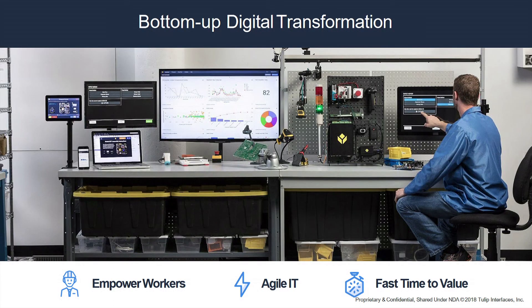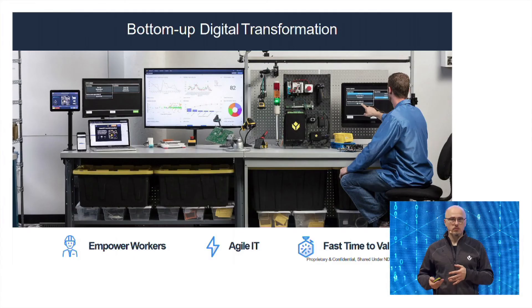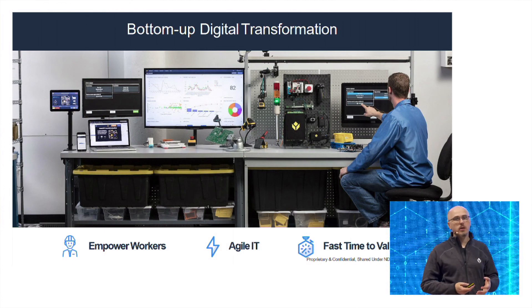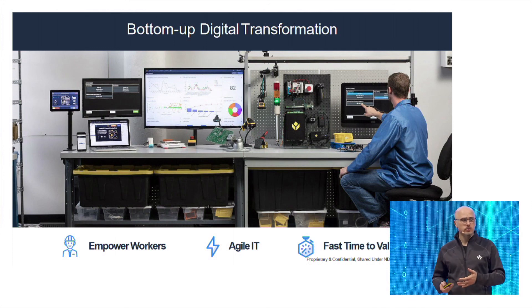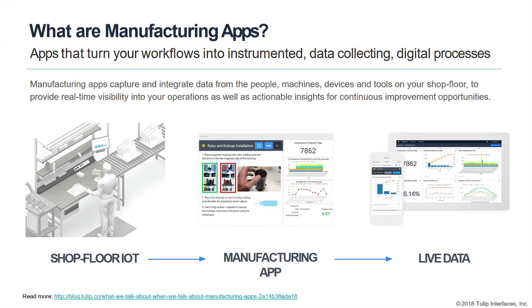Our approach is a little different. We want to enable the front-line manufacturing engineer with a set of tools they can use to create and deploy their own applications to the factory floor for operators to use — this is the idea of manufacturing apps. It's an application like you'd have on your phone or tablet, except in addition to logic, flow, and instructions for operators, it's tied into the physical world.